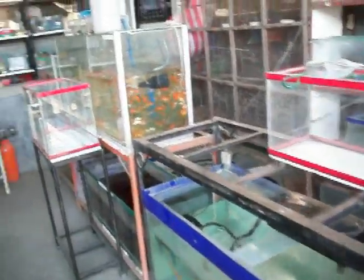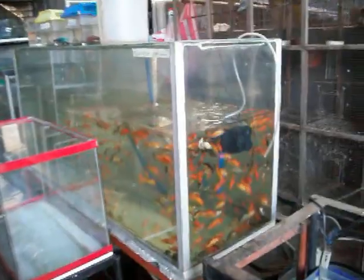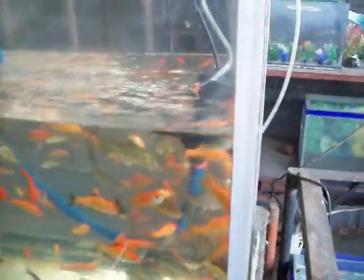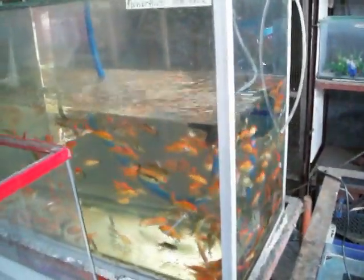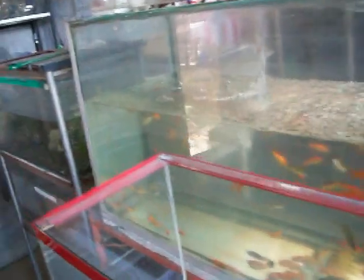They sell aquariums and aquarium setups. These are a peso each for these little fish — that's about a quarter. There are little guppies down here.